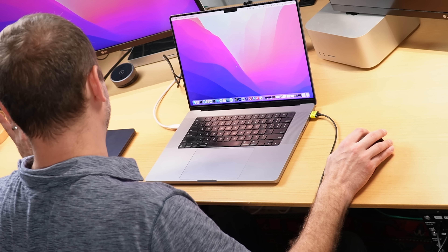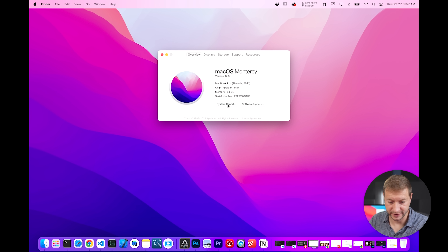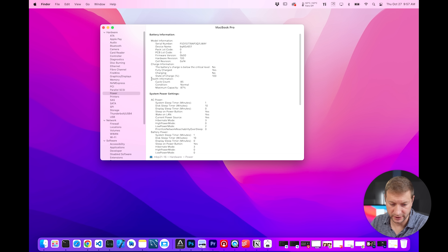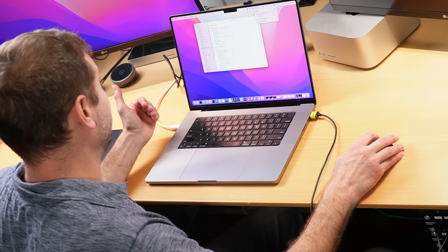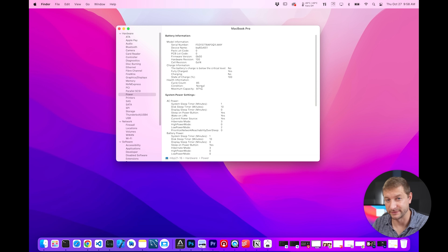Getting back to the battery: zero concern whenever I take this out. However, I did notice something wacky. If I go to About This Mac, System Report, then Power, it reports the battery health. The cycle count is at 85, which is decent for a year's worth of use. However, the maximum capacity is at 87%, and after one year of use that seems a little low. I'm not 100% sure why it went down to 87%, but it makes me uneasy — what's going to happen after five years?